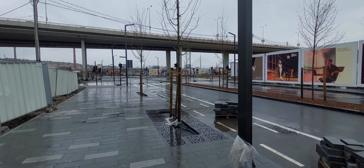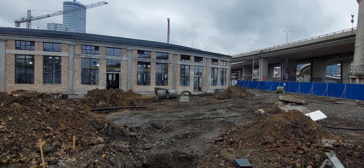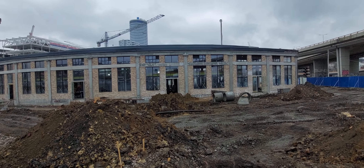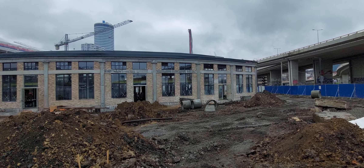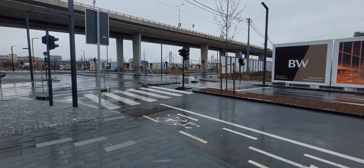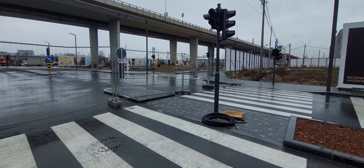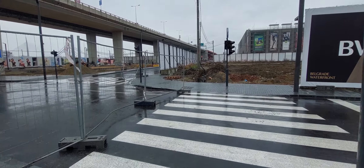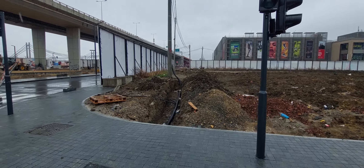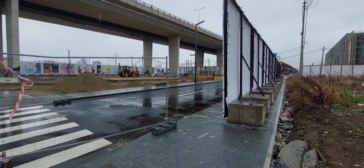We are going to the ground level for the top. This is how we look at the top — the other side is very good. The other Lojionica is very good — this is the rest of the building.